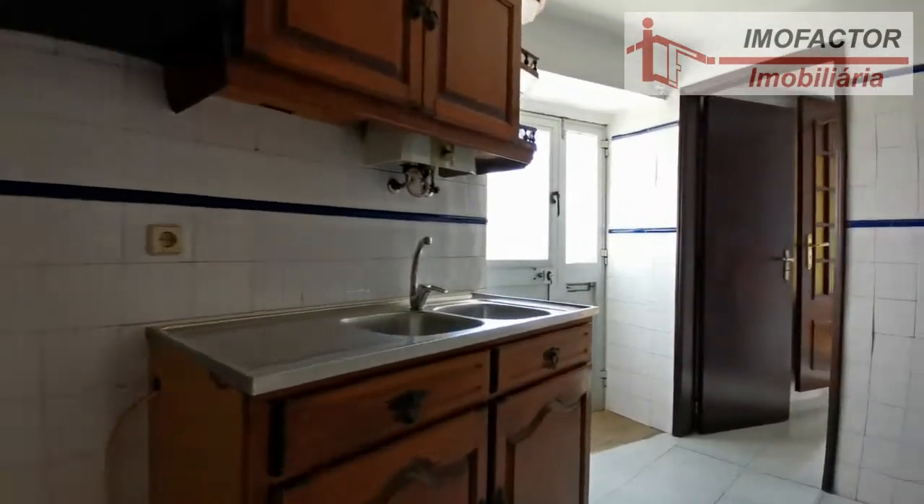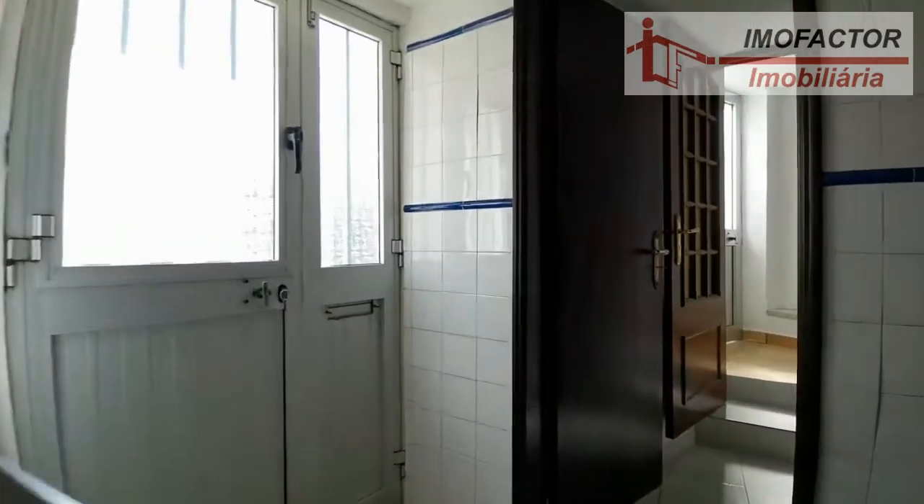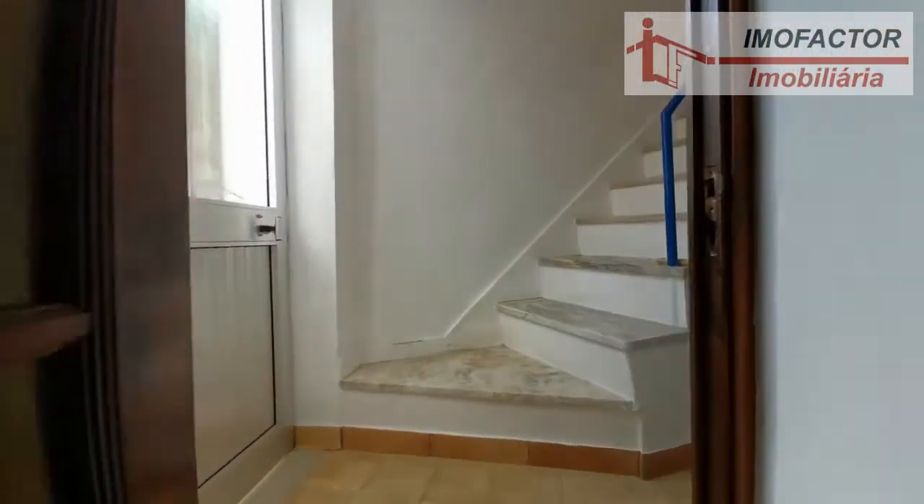Climatisation and insulation: aluminium frames, blinds, ceramic floor, fireplace, and simple glazing. Extras and other features include storage and a storage room.